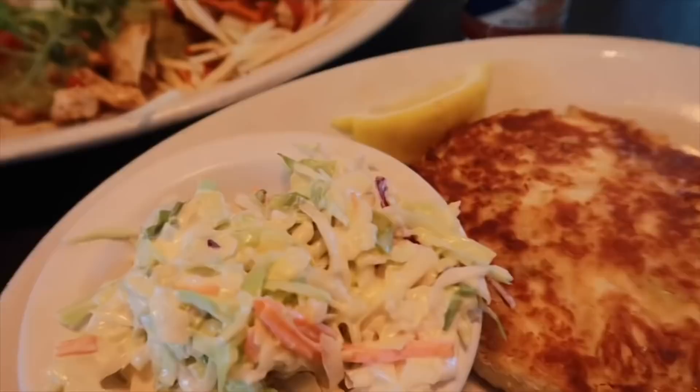What sandwich is this? This is the Yachtsman — the Drunk Stormtrooper special.